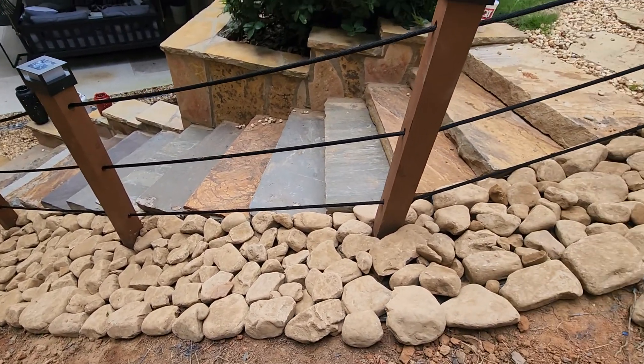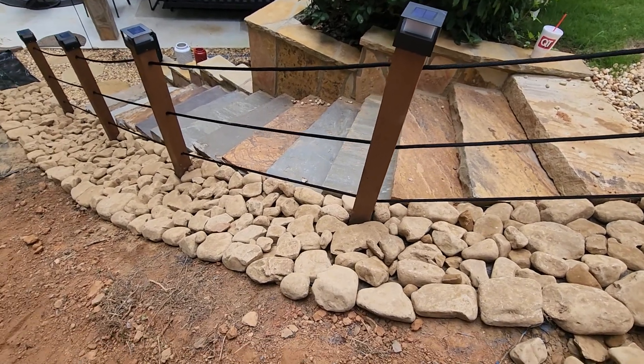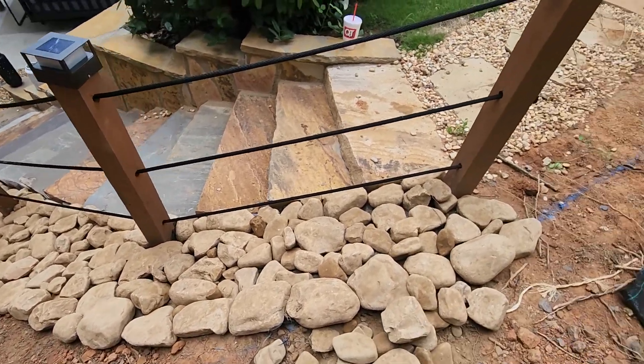In addition to that, we're going to come back with our beautiful decorative river gravel, and that gravel is going to go back into this landscape. It's going to look amazing as it pops in contrast with this river rock.